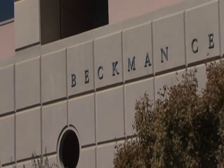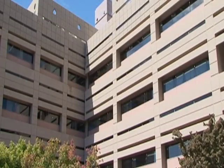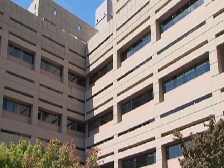A stem cell is a cell that, when it divides to give rise to two cells, on average one of them is just like the stem cell and the other one is starting to go down the road to make the cells that make up a tissue.